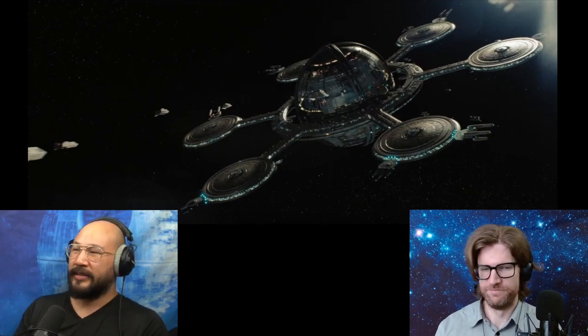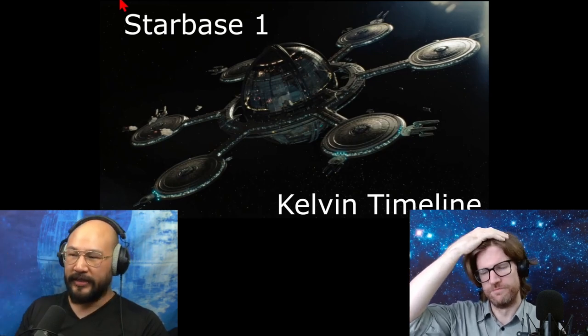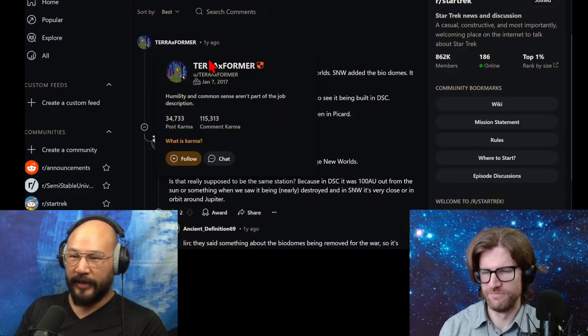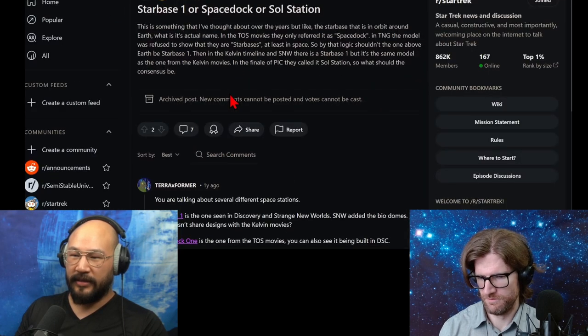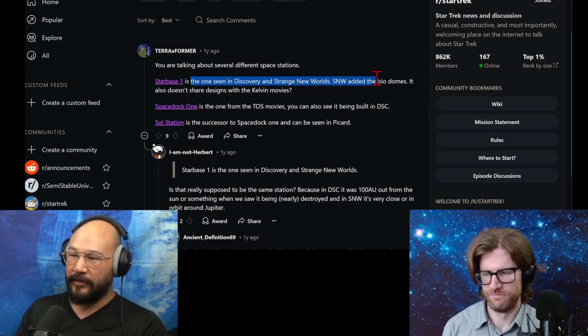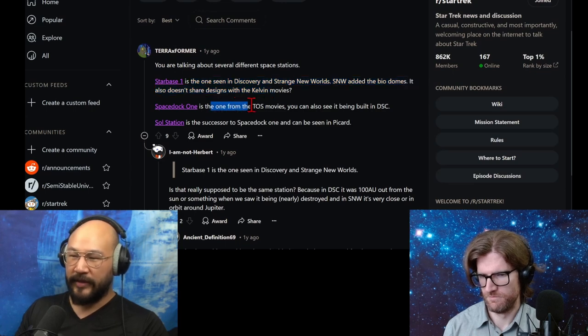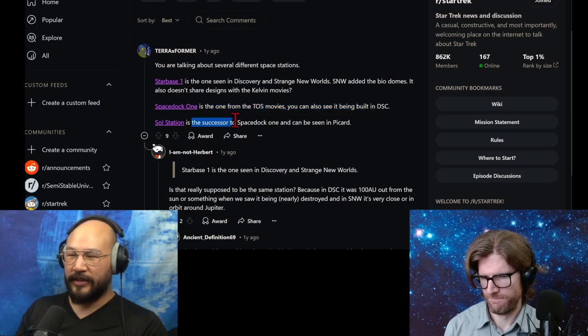I was confused because I always thought Starbase One is out by Jupiter, but in the Kelvin timeline it's right above Earth. I looked it up - Starbase One is seen in Discovery and Strange New Worlds; Strange New Worlds added the bio-domes. It doesn't share the design with the Kelvin movies. Space Dock One is from the original series and you can see it being built in Discovery. Starfleet Station is the successor to Space Dock and the one seen in Picard.